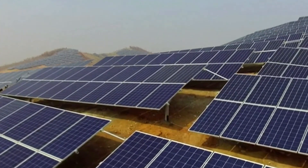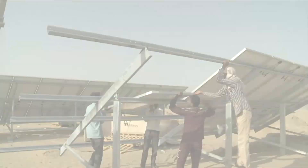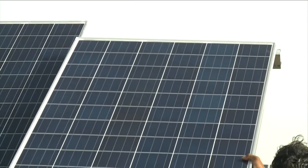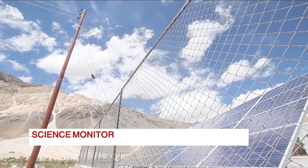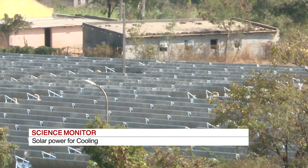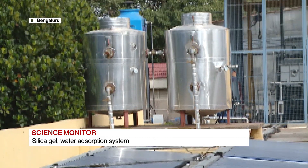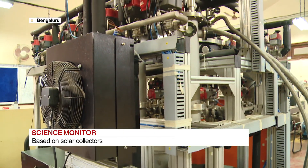Speak of renewable energy and the first thing that comes to mind is solar energy. Speak of solar energy and the first thing that comes to mind is electrification and heating. But solar energy cannot only be used for lighting and heating purposes — it can be used for cooling as well.